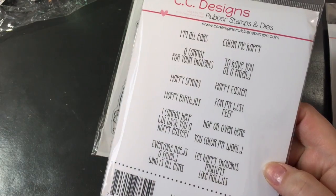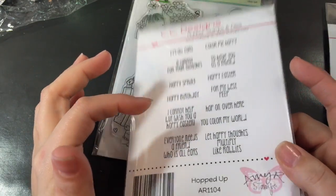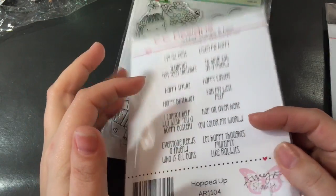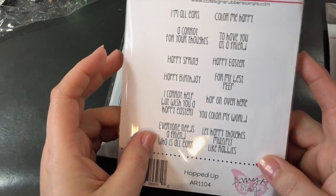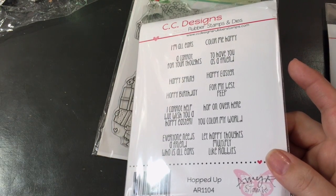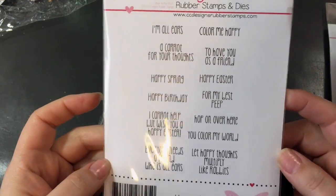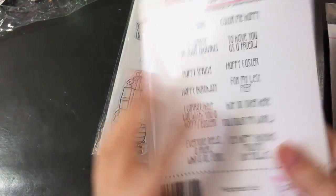There were a couple of other CC Designs releases for March that I wanted that Jamie did not have in the shop, like the Rascals stamps. So I did put in an order — I ordered two stamps directly from CC Design. They'll go with this stamp set also. I love the ABR sayings.